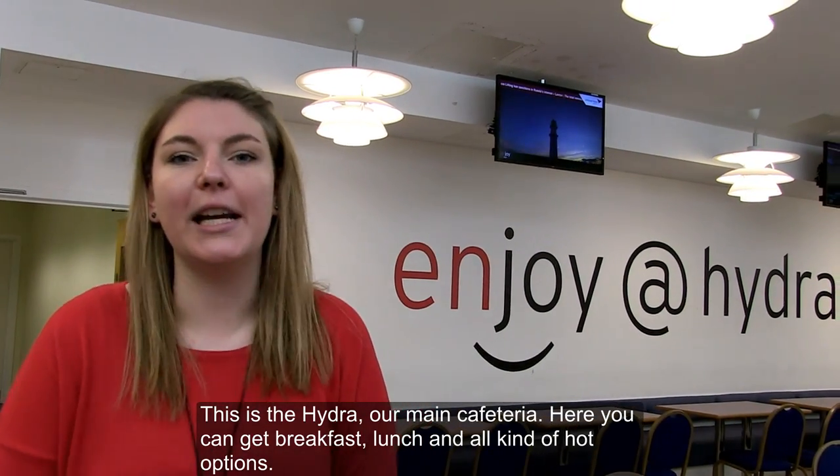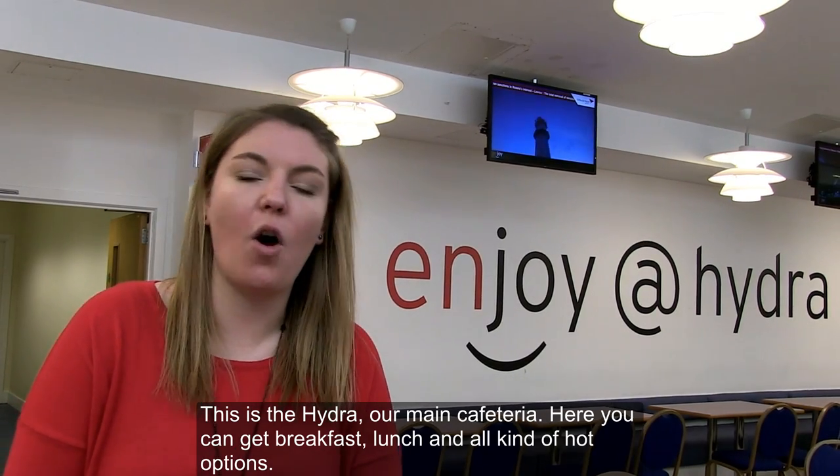This is the Hydra, our main cafeteria. Here you can get breakfast, lunch and all kinds of hot options.